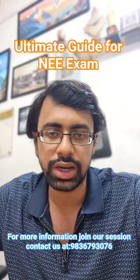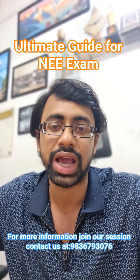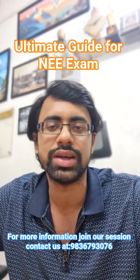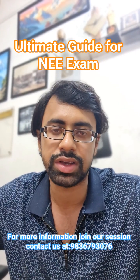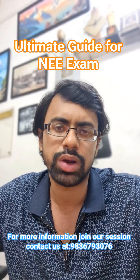For NEE 1, the syllabus includes math, science, and general aptitude. NEE 2 covers math, physics, chemistry, and engineering aptitude. NEE 3 focuses on diploma-level core engineering concepts — maths, physics, engineering sciences — including applied physics, material sciences, and electronics.